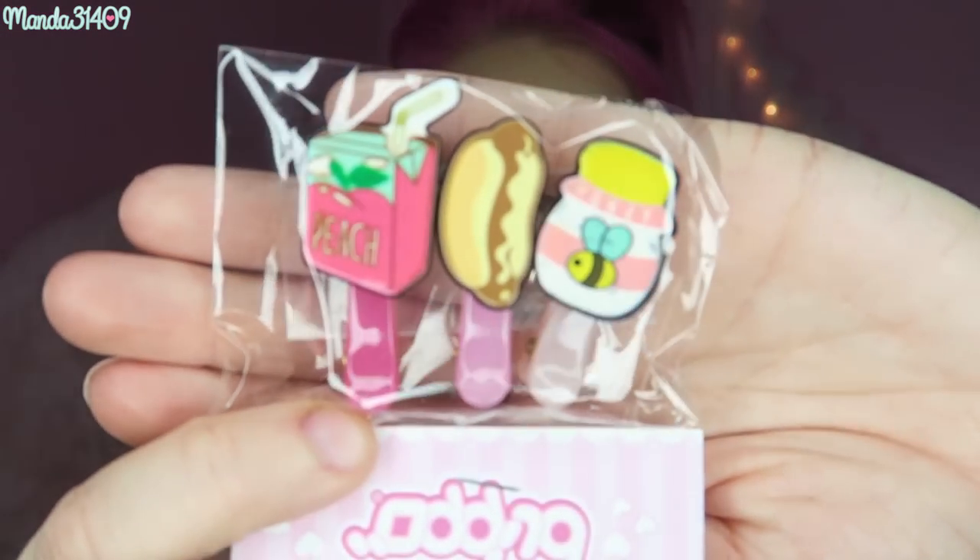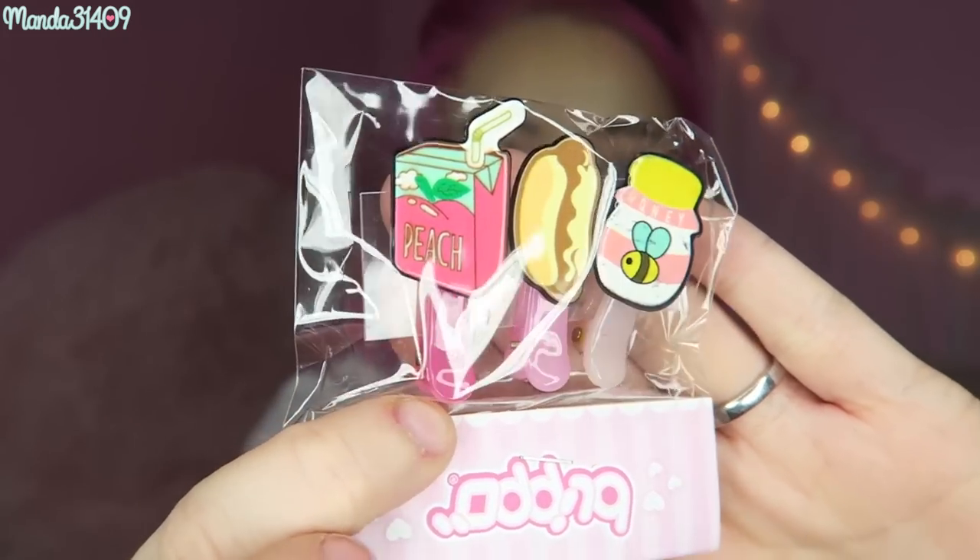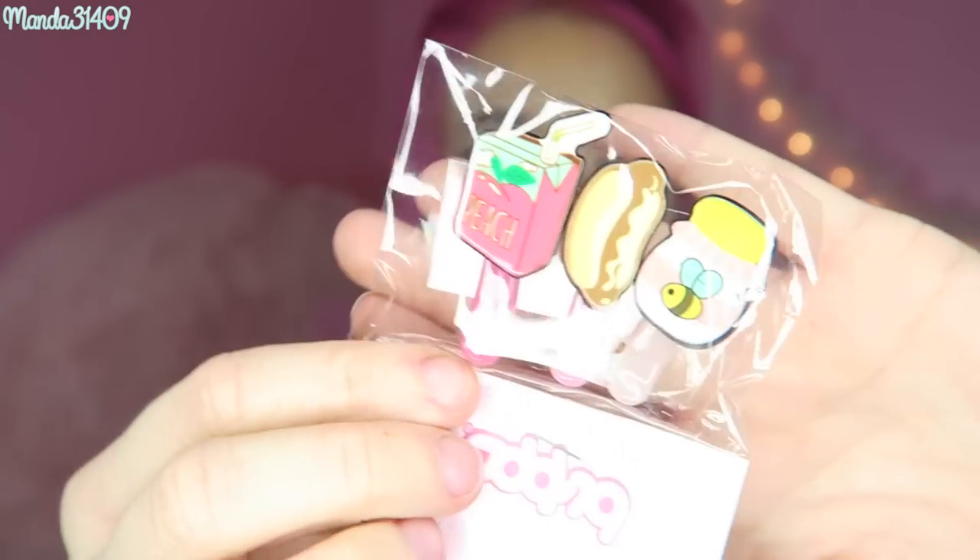In here we have some Blippo little hair clips — they're like little foods. We have a honey pot, a hot dog, and a peach juice box. They're very cute. I love the little honey bee on there. So precious. They're just little hair clips.